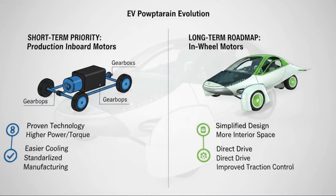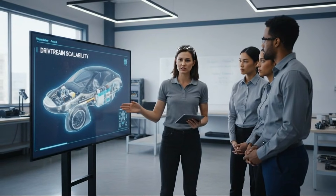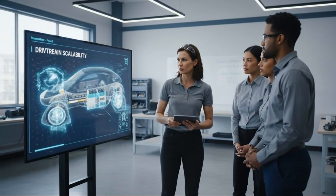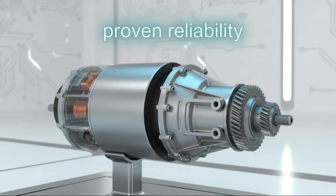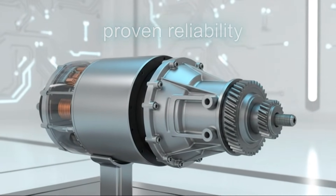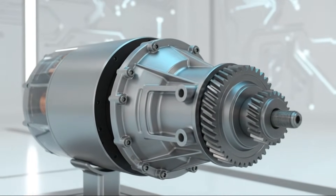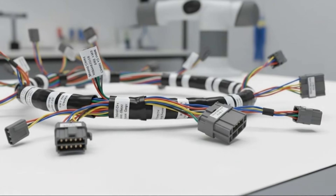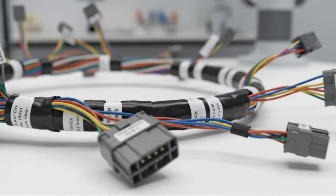That system is the low-voltage electrical architecture, and in this case it may be more important than in almost any other car on the road. Aptera recently shared details about its low-voltage power distribution unit, and at first glance it might not seem like the most exciting component. But once you start digging into what it actually does, it becomes clear why this system deserves serious attention.